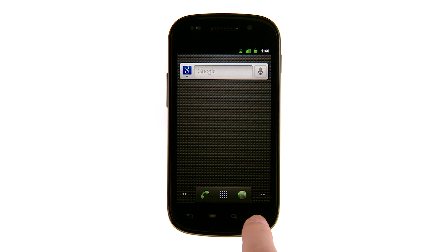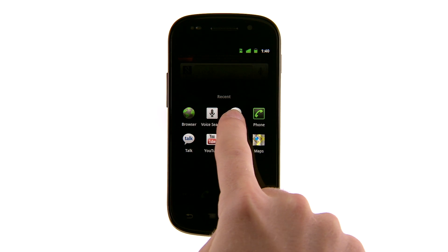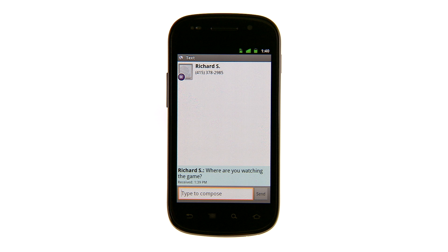To access recently used applications in a jiffy, long press Home. Touch the desired icon to be brought back to the last screen you were on within the application.